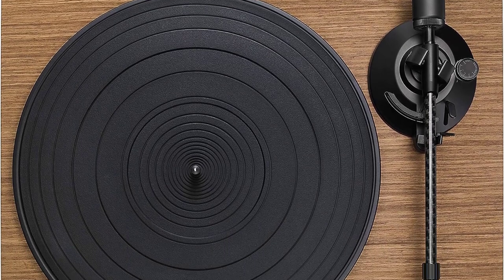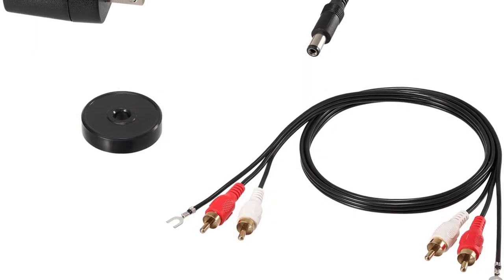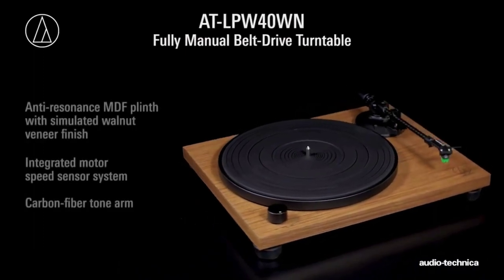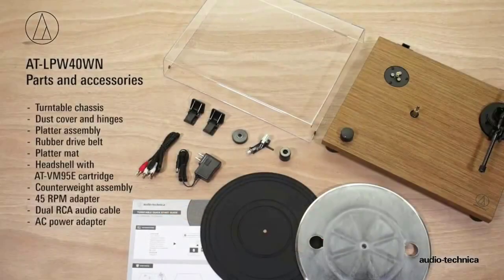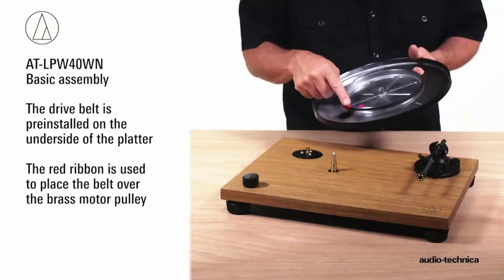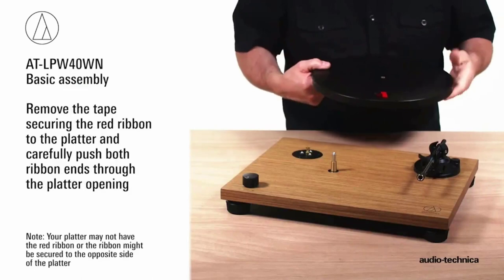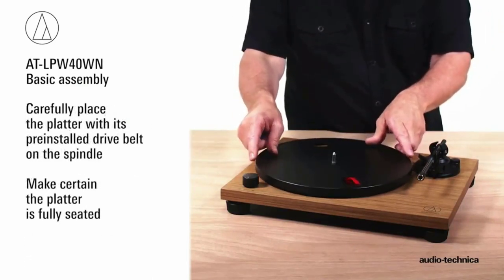Number five: the Audio-Technica AT-LPW40WN. Audio-Technica is a leading audio equipment brand, so it is unsurprising this model makes our list. It has simple, clean lines with a simulated walnut veneer creating an elegant aesthetic. Despite a modest price tag, the AT-LPW40WN features a carbon fiber tonearm and classy design. This record player is aimed at vinyl enthusiasts who care about both sound and aesthetics — unlike many Audio-Technica models, this does not look like it belongs in a DJ booth; it is a lifestyle product that is very good at playing records.